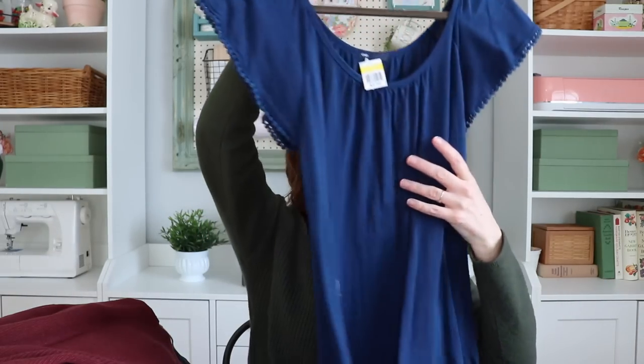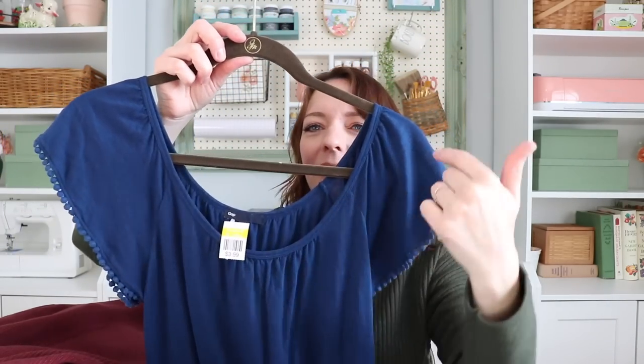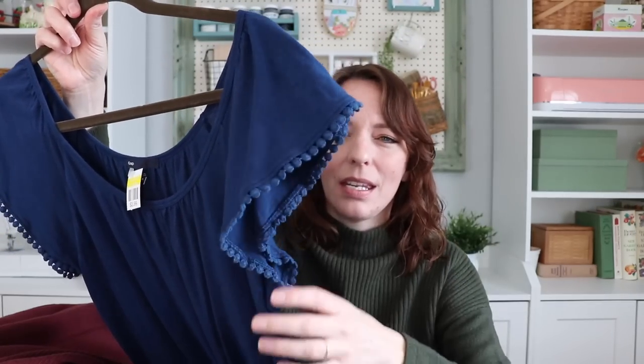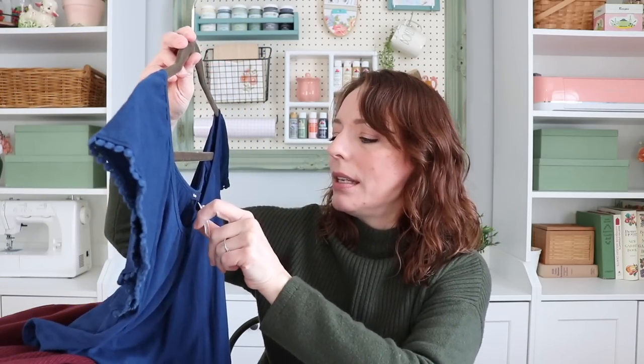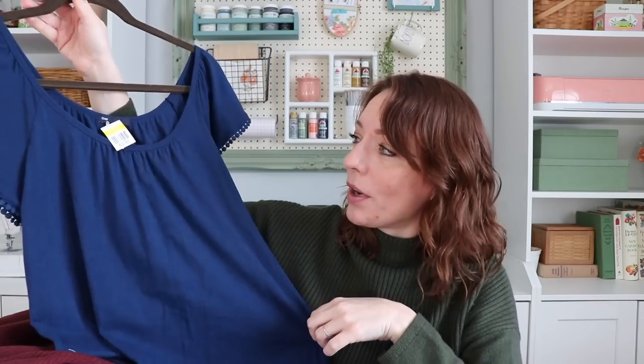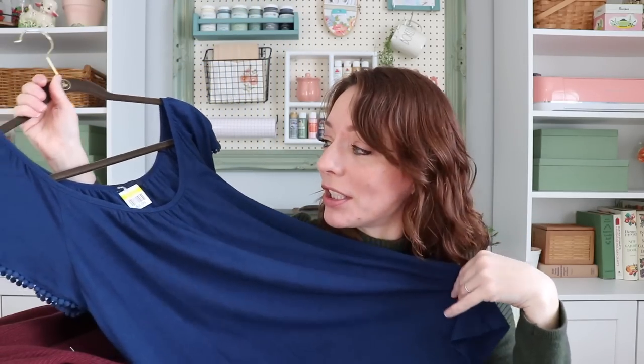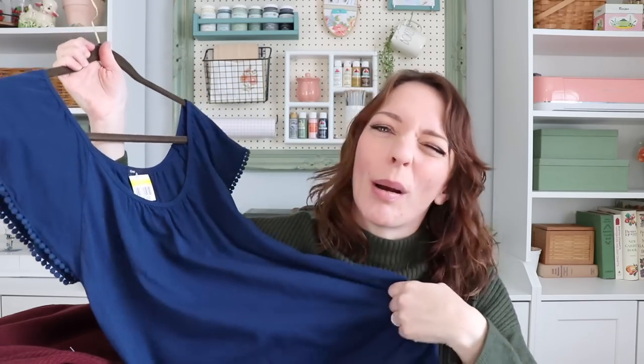The next one is going to be my husband's favorite. It's from the Gap, it was $3.99, and it's just this navy blue peasant-style top with little pom-pom detail on the sleeves. It's nice and long — definitely tunic length. It can be worn on the shoulder, off the shoulder, or one shoulder — it's one of those versatile tops. I tried it on and I cannot wait to wear it. My husband loves this style shirt on me, so I got that one with him in mind.